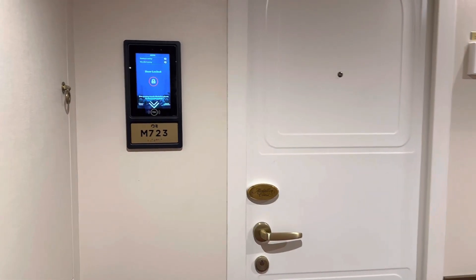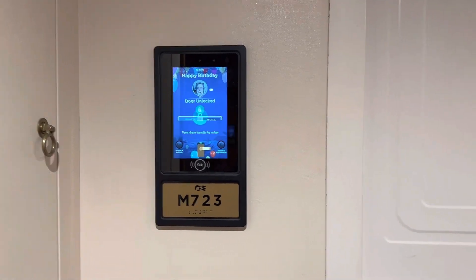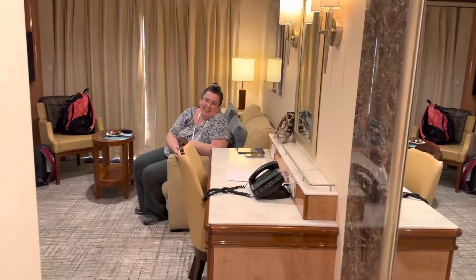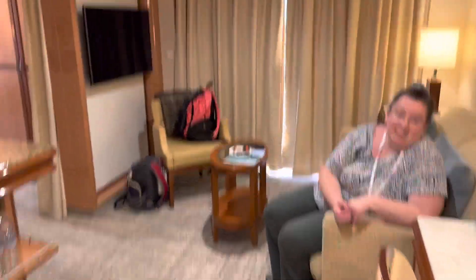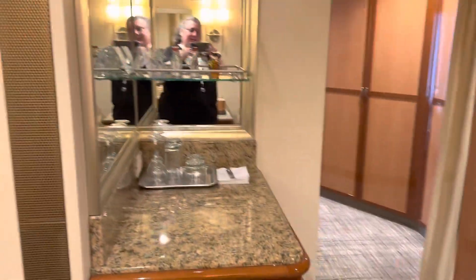This is our room on the Majestic Princess, and it unlocks our door automatically when we just come close to it. Here's Nicole, and this is our living room area. Got a nice desk, a little living room television. Here's the mini bar.